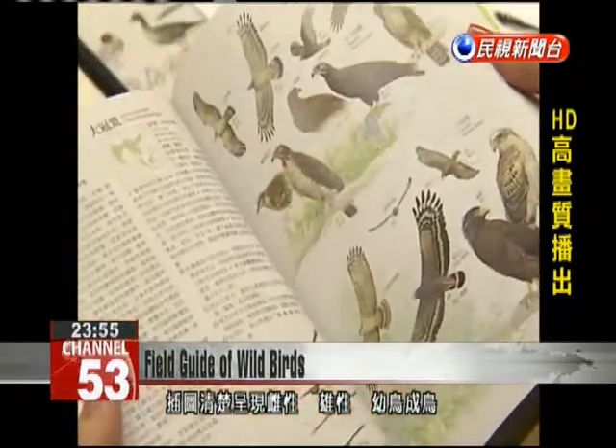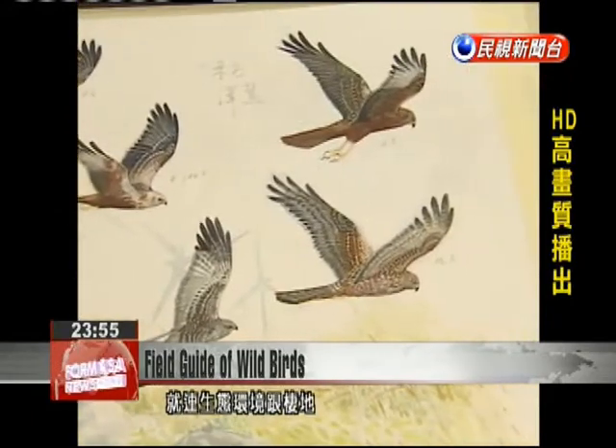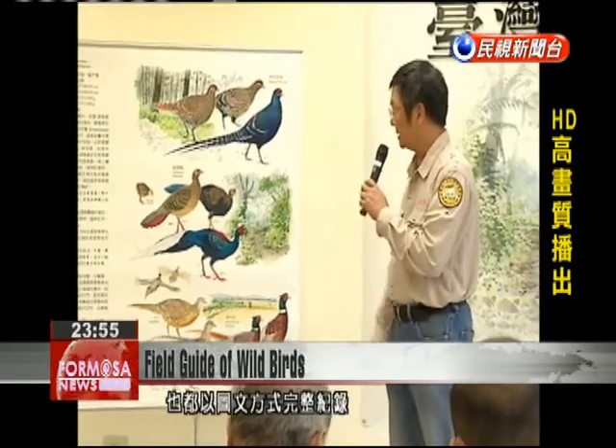The illustrations include females, males, and young and adult birds, as well as subspecies. It shows the birds and their ecological environment and habitat, offering a complete record of each species.